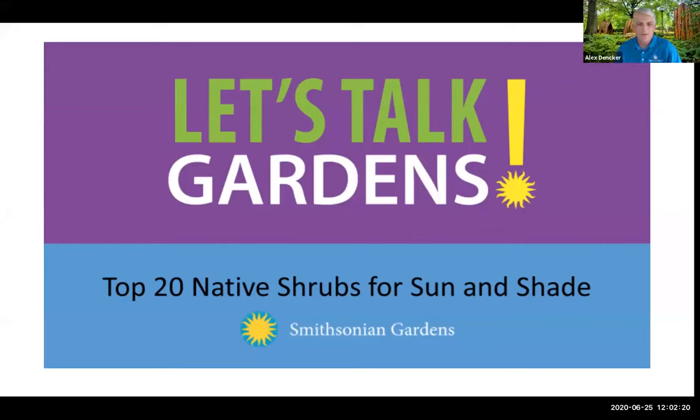Thank you, Cindy. It's a great opportunity for me to be here — one of my favorite topics is native plants and gardening in general. Today's presentation is really just a brief overview of these 20 shrubs — actually 25 species from 20 different genera. One thing I wanted to do before we got going is to define a native plant, which is often misunderstood. Native plant lists often vary depending on your geographic location and whoever compiled the list.